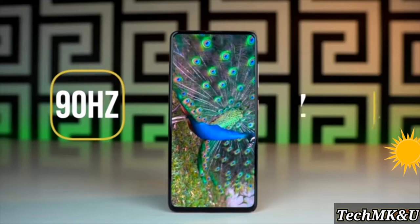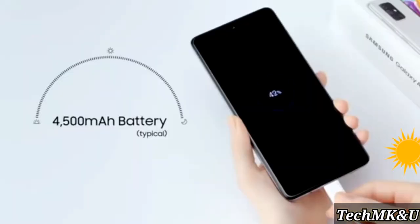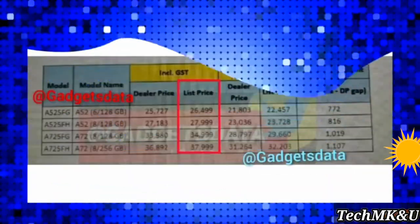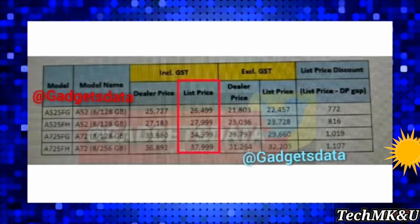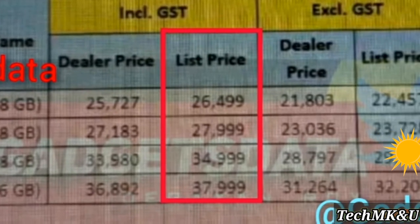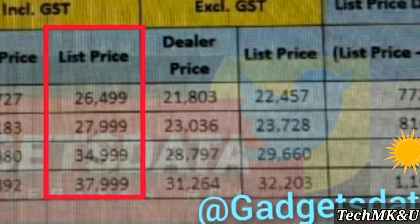Samsung will be offering trade-in options to save money if you have an eligible device. We don't know exactly which devices are eligible, but very likely last year's Galaxy A series will qualify. We now have the complete Indian pricing leaked for both the A52 and A72. The Galaxy A52 is starting at around $365 for the base model with 6GB of RAM and 128GB of internal storage, while the A72 is starting at roughly $480 — converted from INR to USD.